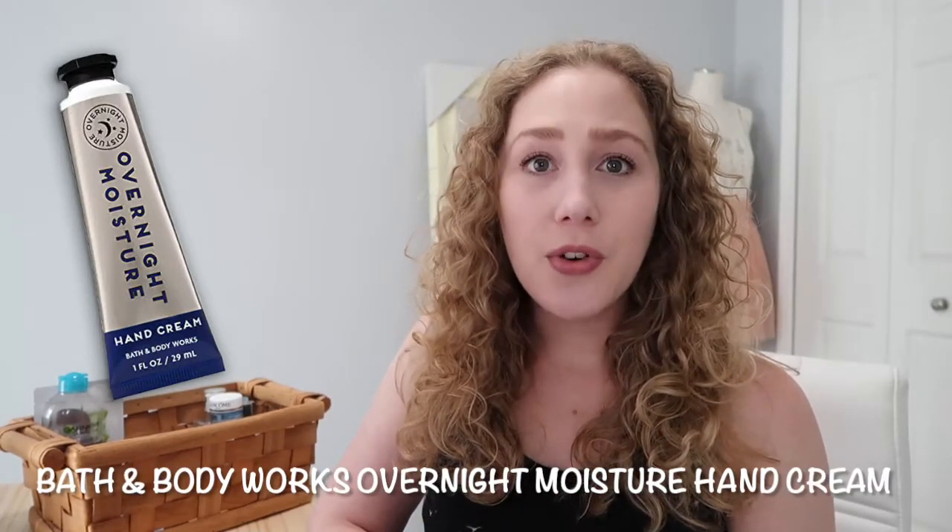The first one that I don't have physically — here's the picture — is the Bath and Body Works body cream, specifically the overnight moisture hand cream. They have other ones that I think are the same, though I'm not sure about the consistency and moisturization. The one I got was very moisturizing, I don't think it had a scent at all. It was thicker and it helped my skin stay moisturized. I didn't have to reapply it constantly, which is why it's a favorite, and I do recommend checking it out.